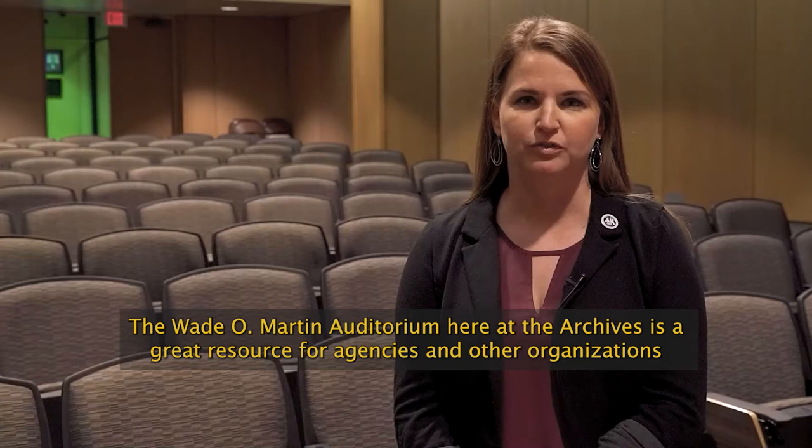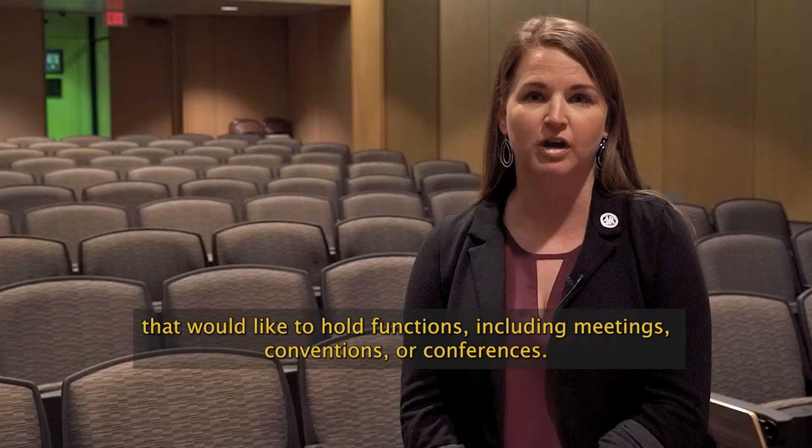The Wade O. Martin Auditorium here at the Archives is a great resource for agencies and other organizations that would like to hold functions including meetings, conventions, or conferences.